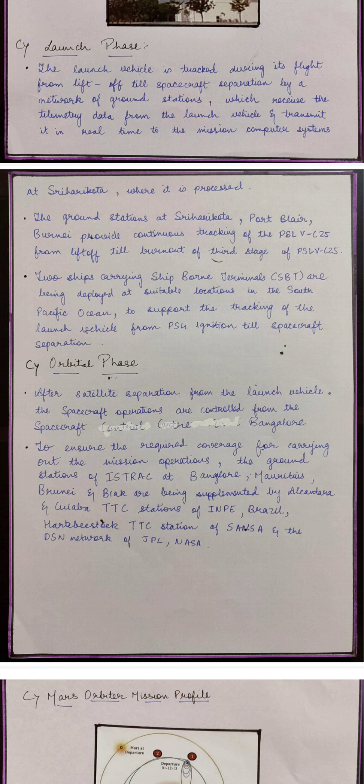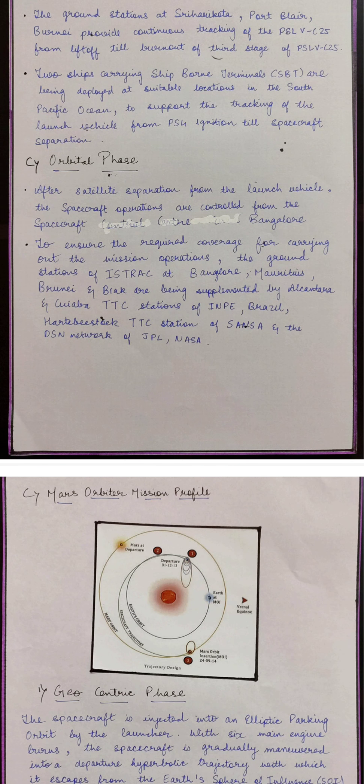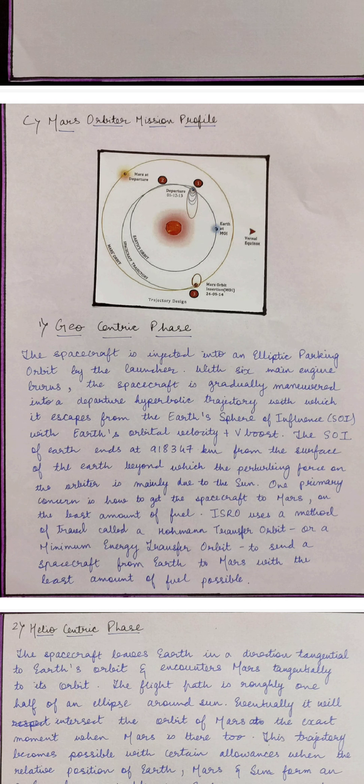Two ships carrying ship-borne terminals are deployed at suitable locations in the South Pacific Ocean to support tracking of the launch vehicle from PS4 ignition till spacecraft separation. After satellite separation from the launch vehicle, spacecraft operations are controlled from the Spacecraft Control Centre in Bangalore. First, we go through the geocentric phase, where the spacecraft is injected into an elliptic parking orbit by the launcher.